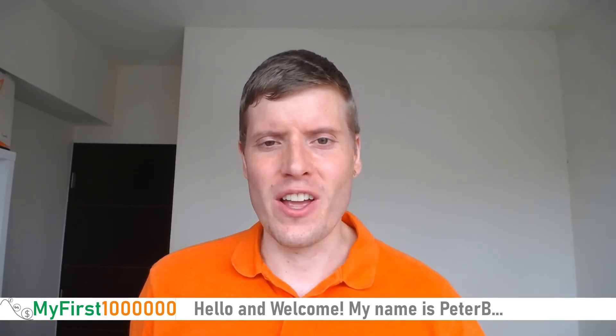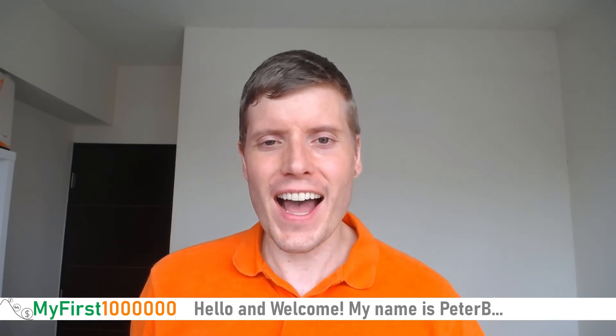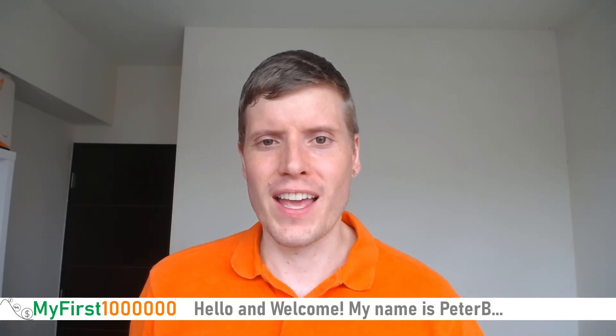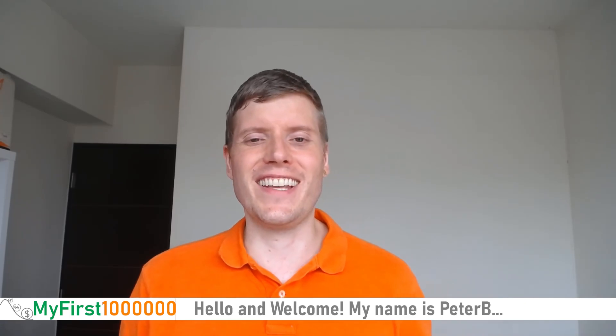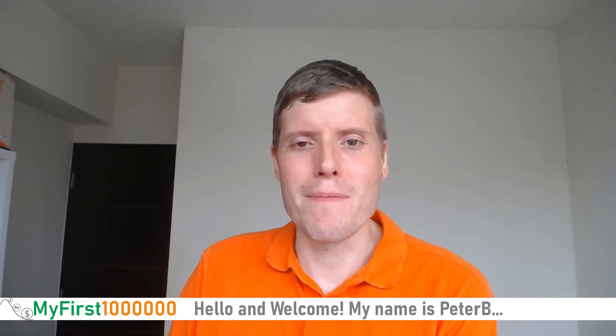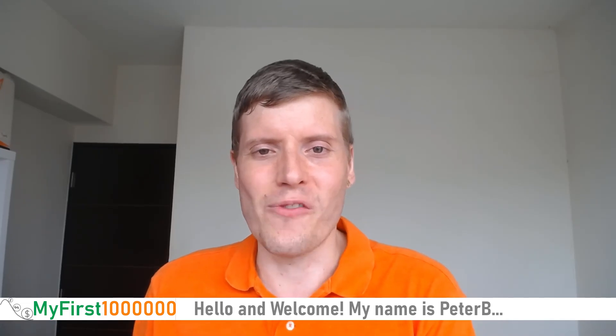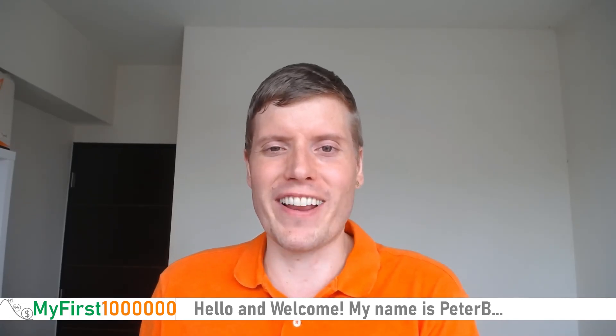What are you actually getting when you are buying the VTI Vanguard Total Stock Market ETF? Hello and welcome! My name is Peter B. and I welcome you here at My First Million, where we are achieving our financial goals together.